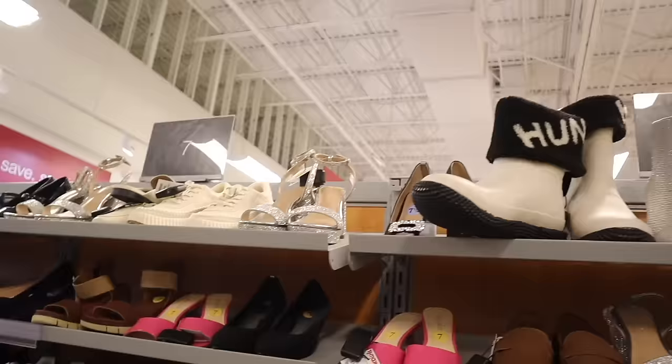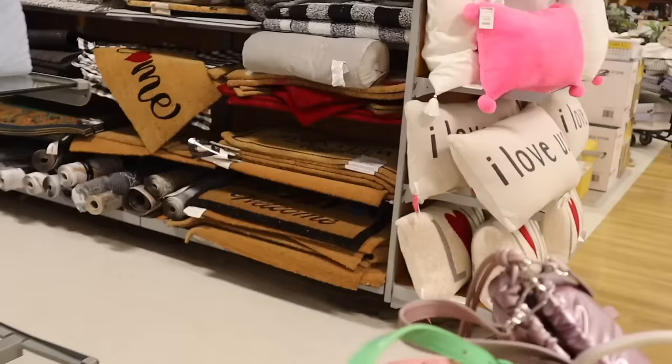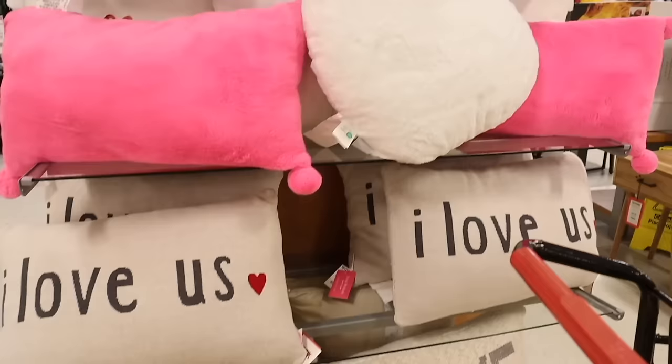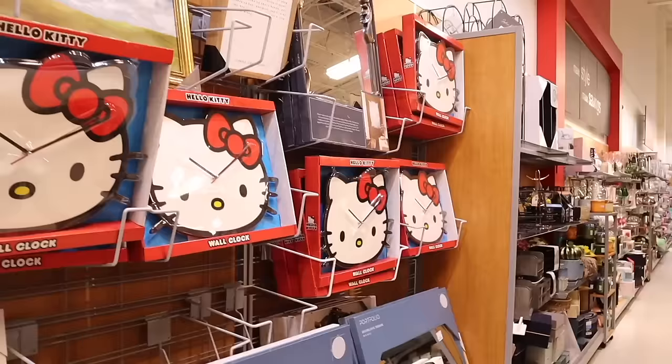Oh my gosh, look at this pillow that says 'I Love Us' with a red heart — so adorable! And a knitted one that just says 'Love' with a red heart. They also have a white heart and candy hearts pillow for only thirty dollars. I cannot believe the heart pillows are already out — I'm honestly waiting to make a Valentine's Day video!